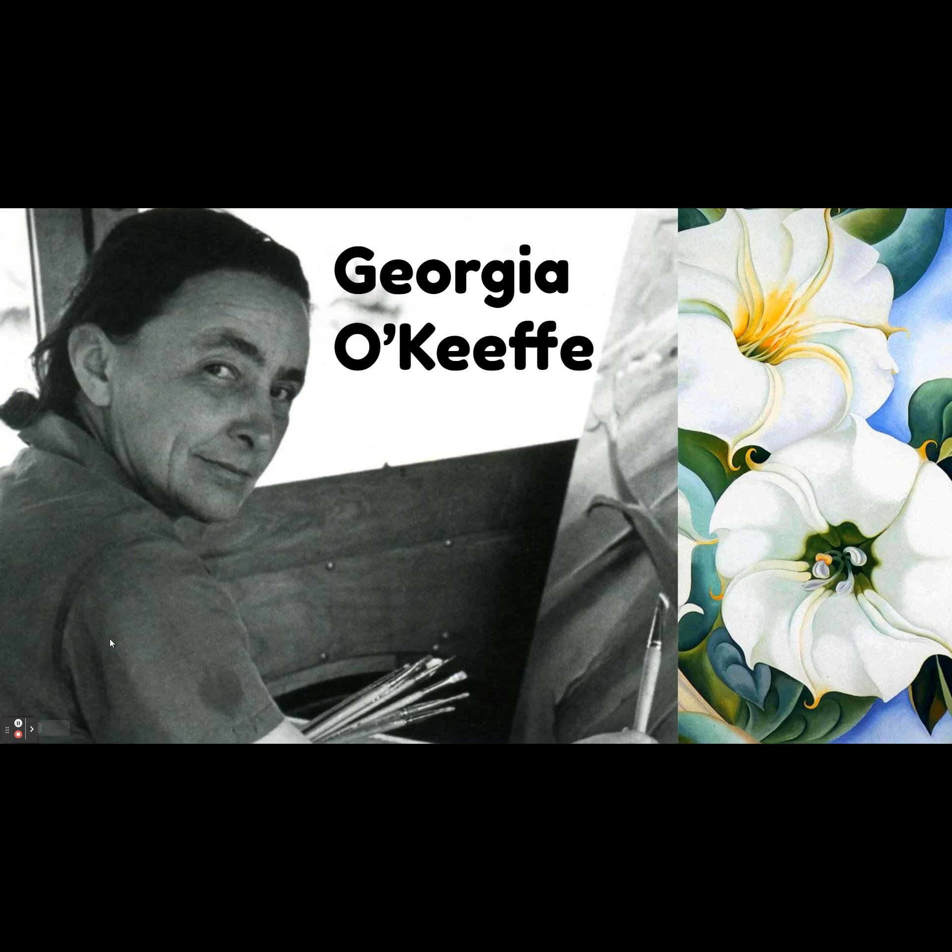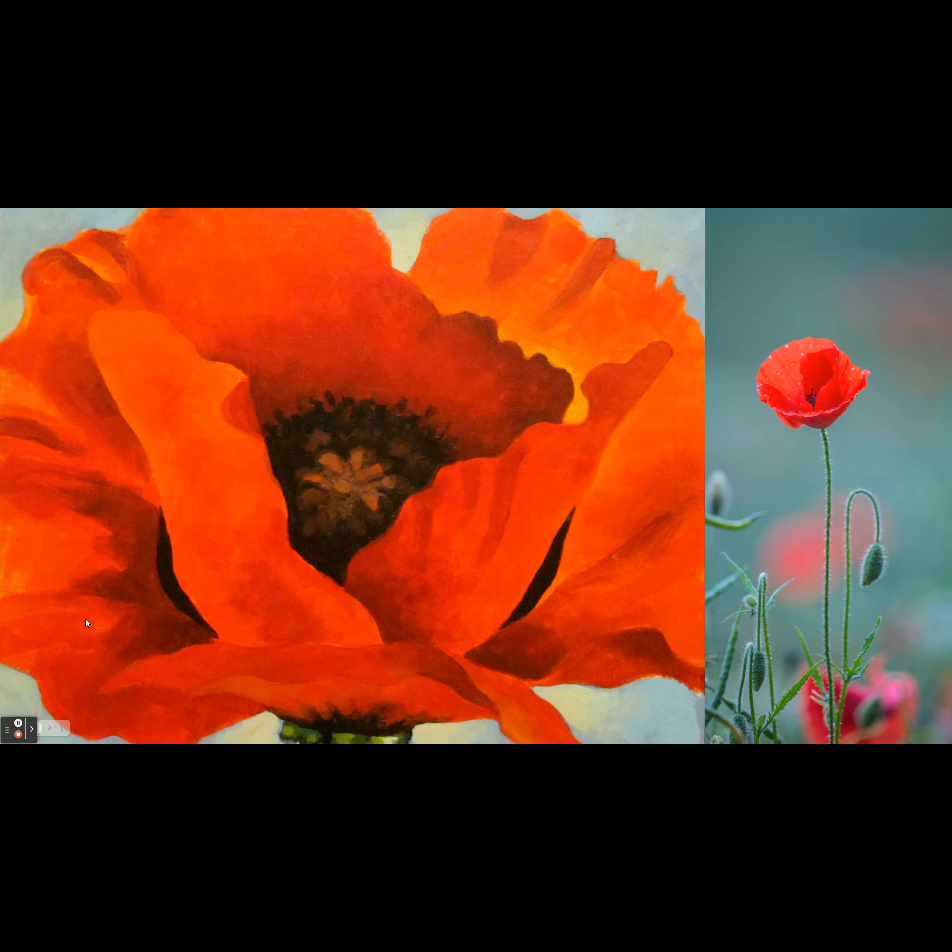These little wildflowers remind me of the artist Georgia O'Keeffe. Georgia O'Keeffe is an artist who wanted to show the world what she saw through her eyes. She's super well known for her huge paintings of flowers.